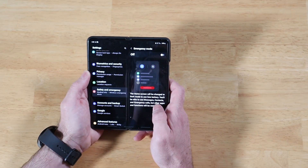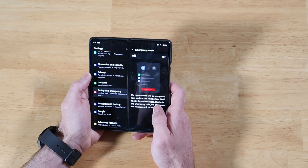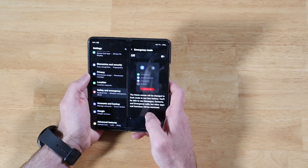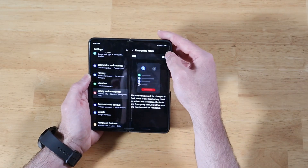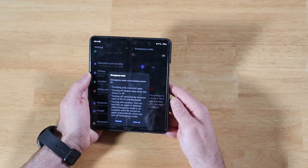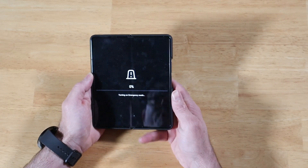It gives you a little bit of verbiage here that tells you all apps are going to be disabled and your device will be put in dark mode, and you will only have access to messages, contacts, and emergency calls. Let's go ahead and turn this on — it gives you a little more text about what it does, and we'll go ahead and start it up.